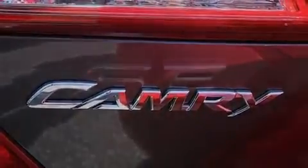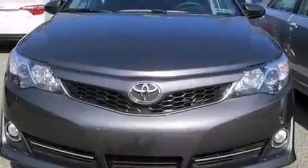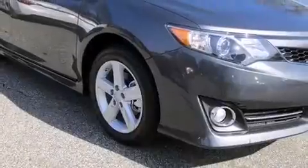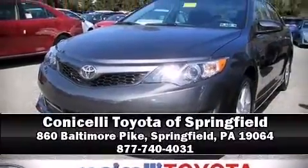Toyota ensures the safety and security of its passengers with equipment such as head curtain airbags, front and rear side-impact airbags, traction control, brake assist, ignition disabling, and four-wheel disc brakes with ABS. Stop by our dealership or give us a call for more information.